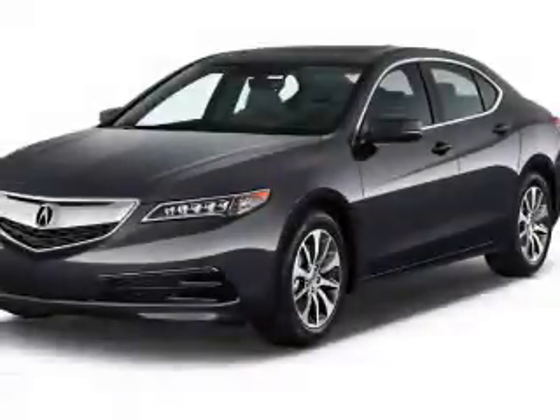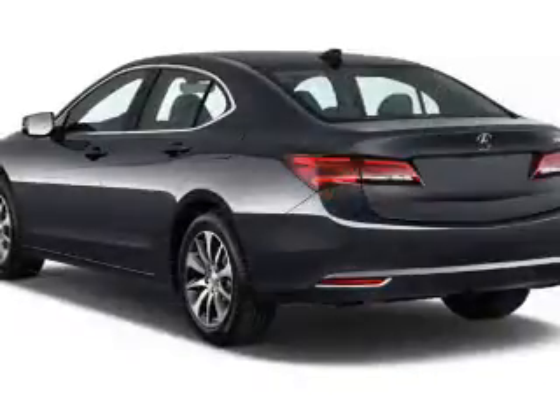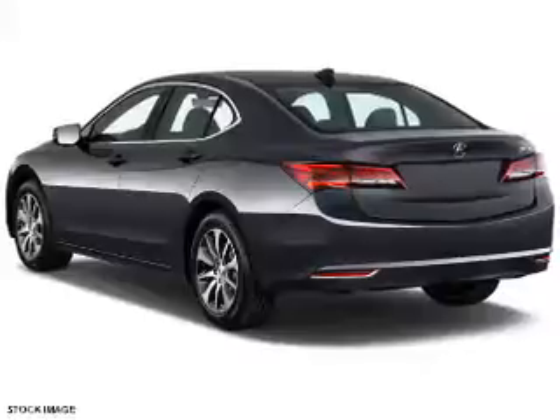Check this out. Presenting the 2017 Acura TLX. It's powered by a 2.4-liter, four-cylinder engine and an automatic transmission.